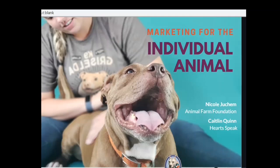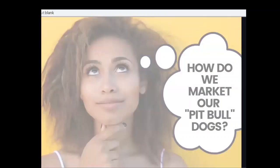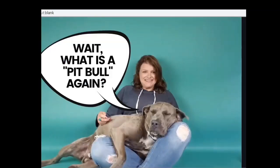The first question we often get asked at Animal Farm — because we work to end discrimination against pit bull dogs — is: how do we market our pit bull dogs so they go home faster? What's the best way to market all of our pit bull dogs? My answer starts with: what is a pit bull to you? Because a pit bull to me and a pit bull to the person sitting next to you is going to be very different. It's a very subjective term and it means a lot of different things to different people.